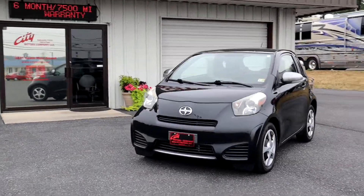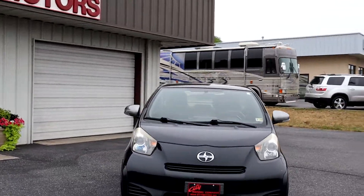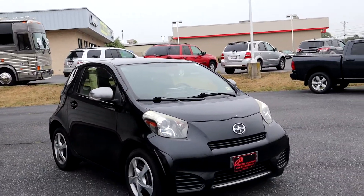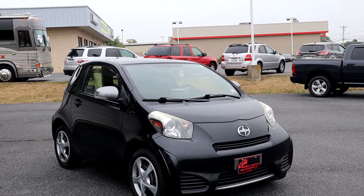Well, this is our 2014 Scion iQ, and I can tell you it doesn't take much of an IQ to understand that this is by far the best subcompact — or super subcompact, I guess you could call it — on the road today.